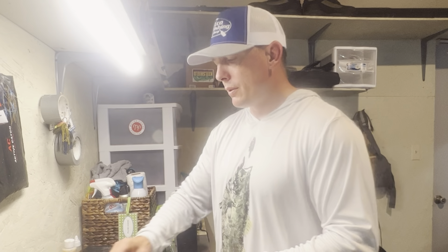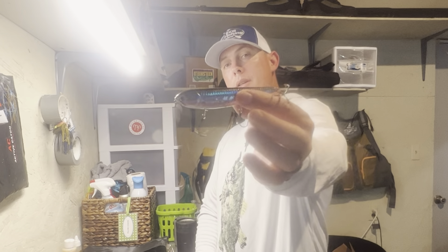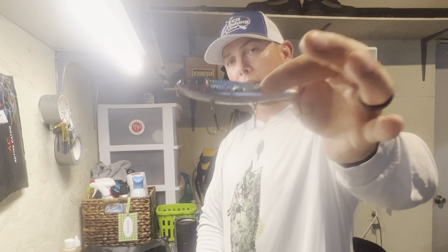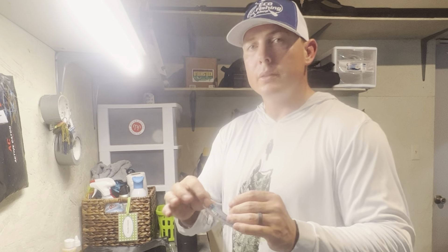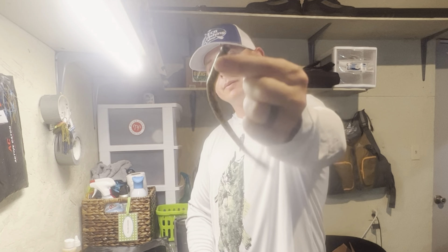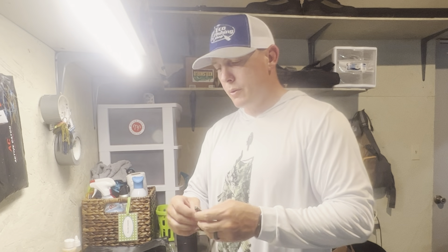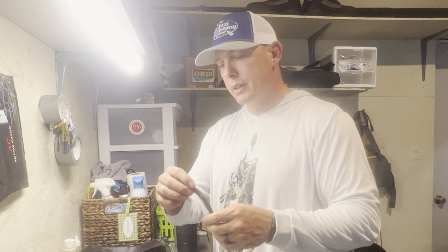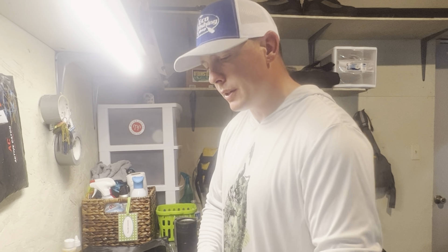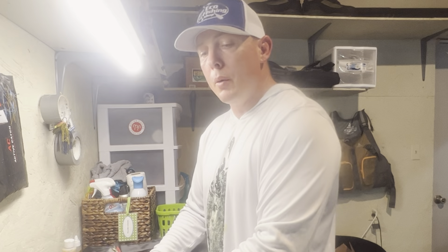Another topwater — this is a walking bait, it's a Spook called a Sammy by Lucky Craft. Three hooks, highly recommend — cut a lot of fish on that. Next: a shaky head, this is an Owner 316 round shaky head with a six-and-a-half inch Dojo Worm by Third Eye Fishing. Money town — hope this helps you guys catch some fish in July.